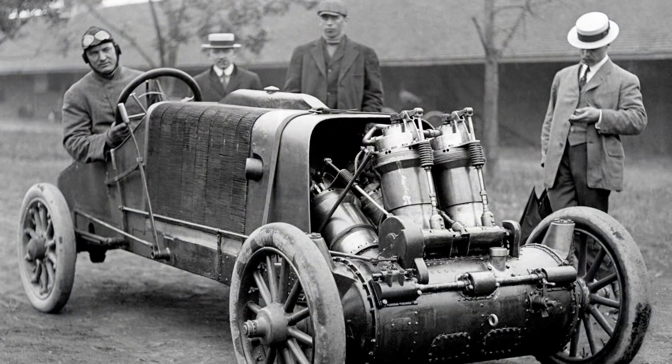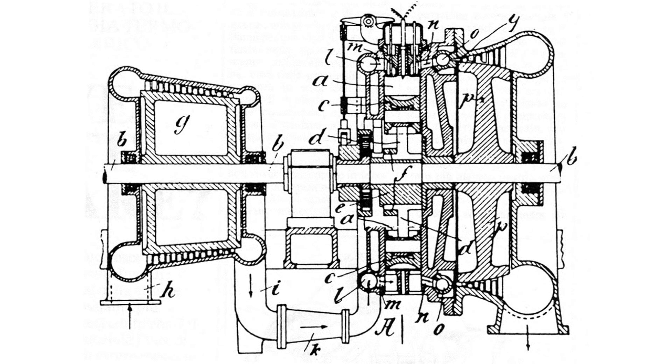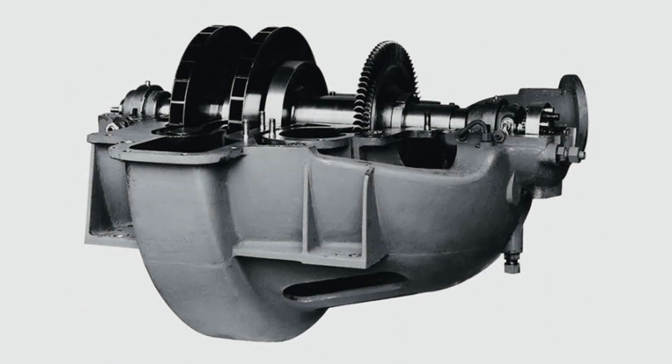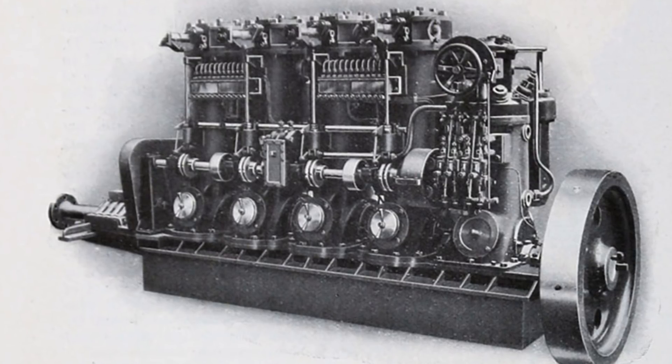He was frustrated that a massive two-thirds of the internal combustion engine's energy was lost through exhaust heat. But his turbocharger design was only theoretical, as materials weren't yet available to build a device that could withstand such high revolutions and heat. However, his design laid the groundwork for the way all turbos work today. By 1915 he had a working prototype, but it simply didn't work reliably, and it would take another ten years until he had a workable solution.